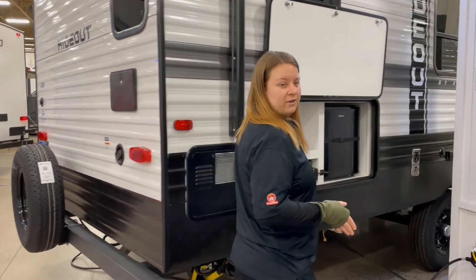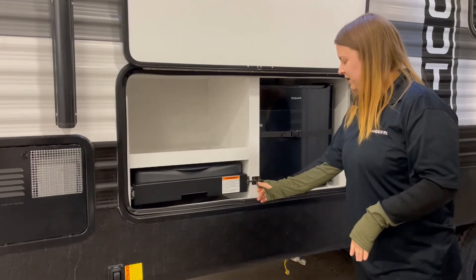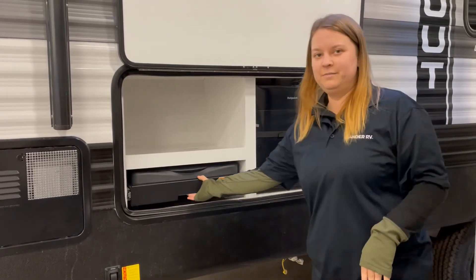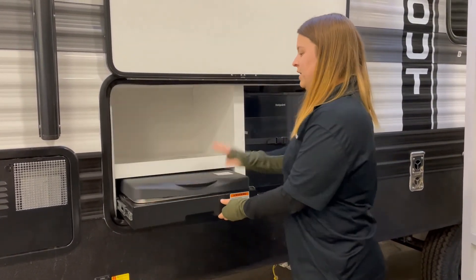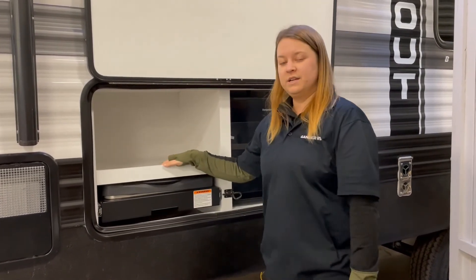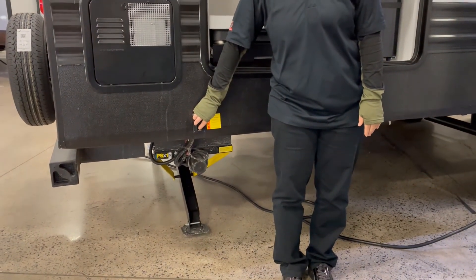Coming around to the side here, you'll see that you do have a beautiful outdoor kitchen, which is currently locked for travel. Got a little two-burner stove, a refrigerator, and a nice little storage spot. The last thing I wanted to point out is both on the front and the back here, you do actually have power stabilizer jacks. So no more manual cranking or anything like that — keep you going and moving as quickly as possible to enjoy your vacation or just your weekend away.